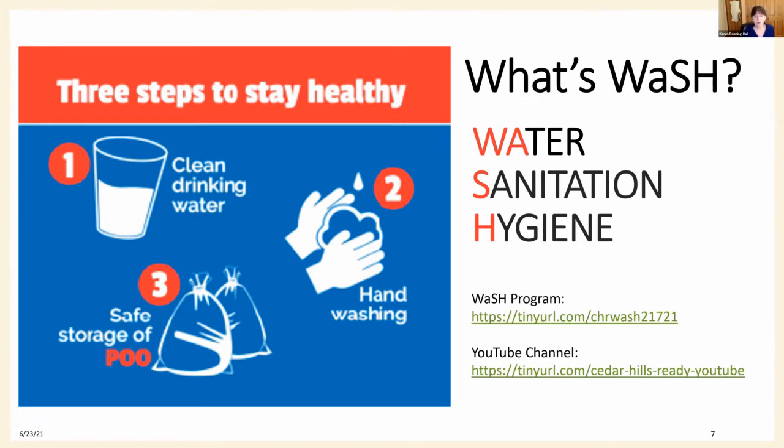Believe me, it's all about water. Water is critically important for everyone's survival. Sanitation and hygiene are important for keeping us clean and preventing diseases. If you want more details about our WASH program and how you can prepare, watch the recording of our February program. It's on our website and YouTube channel, which are on this screen.